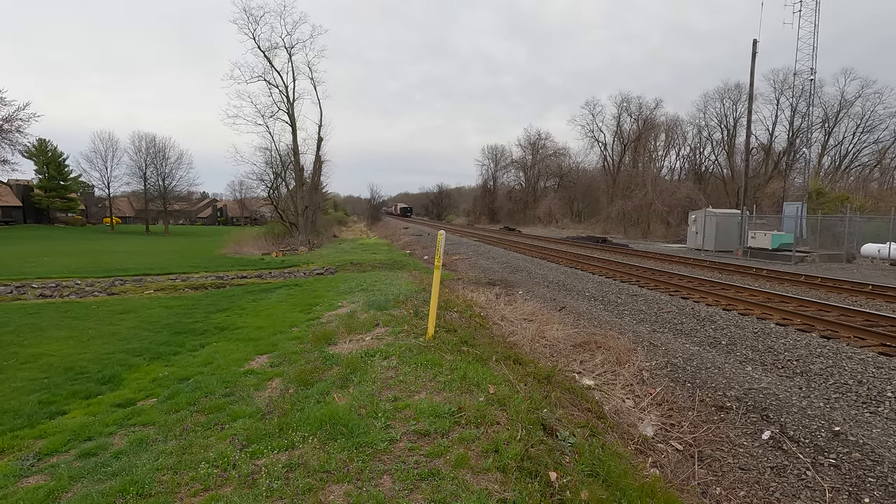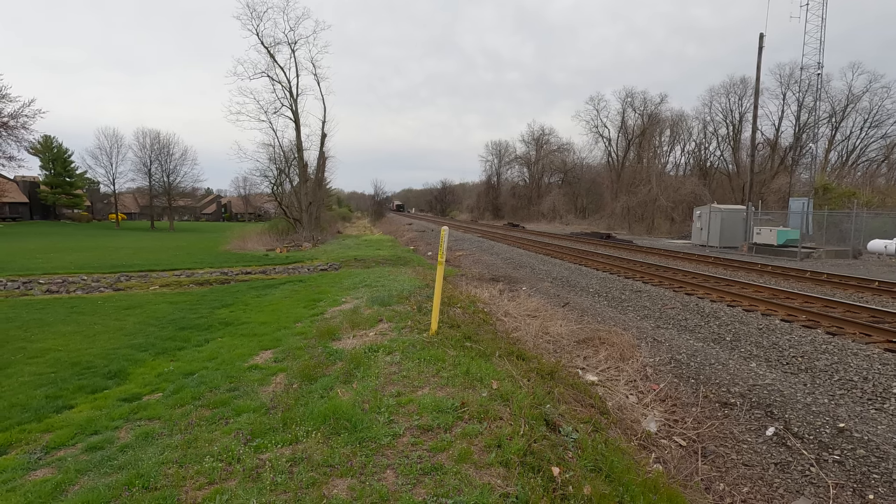Good Friday. Have a happy Easter. M404, I'm out.